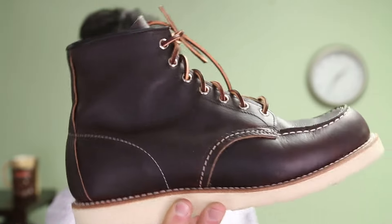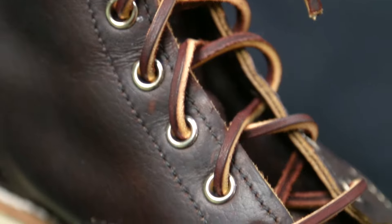A great, great day in the Mench's life happened this week when I finally got these beautiful 8138 Mach-Toes from Red Wing Heritage. Let's take a deeper look.